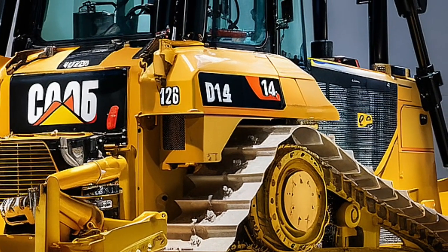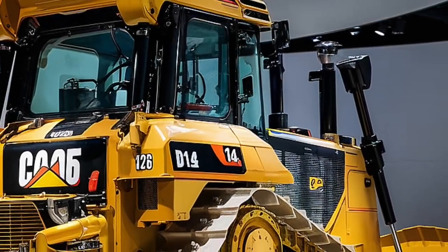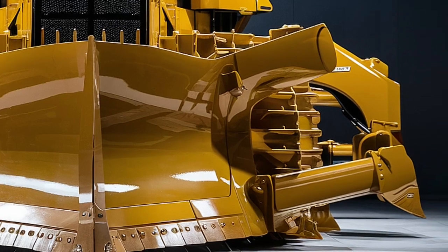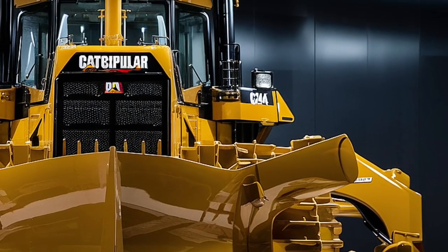When it comes to control and comfort, Caterpillar has left no stone unturned. The operator's cabin is fully redesigned, featuring intuitive joystick controls, ergonomic seating, and an immersive 10-inch touchscreen that puts diagnostics, blade positioning, and terrain mapping right at the operator's fingertips.